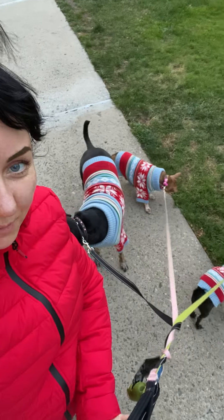Thanks for watching. Remember, adopt don't shop. And here I am pushing the stroller with one hand — now all of them are on one side.